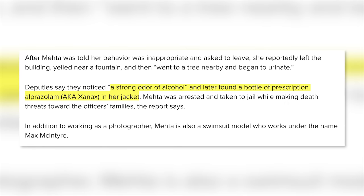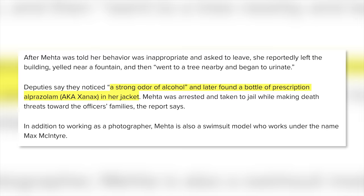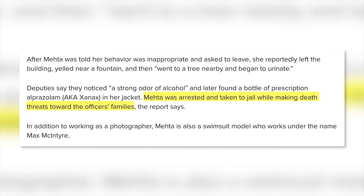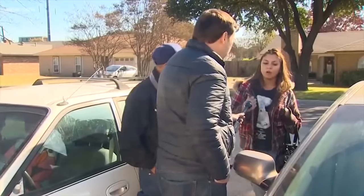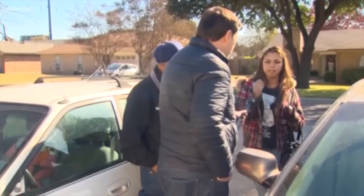Arresting deputies noticed a strong odor of alcohol and later found prescription medicine in her jacket. On the way to jail, she reportedly made death threats towards the officers' families. Mehta's sister tells WFAA8 that her sister is actually the victim in the story, claiming she was given a spiked drink and taken advantage of by two men. Any way you slice this, it's a disturbing story. I hope the police are able to get to the bottom of what actually happened, and if she was drugged, that rape charges are filed.